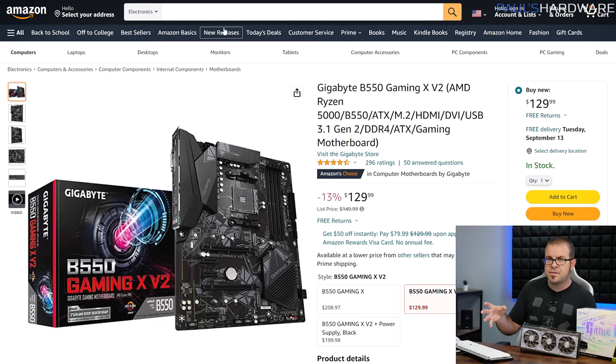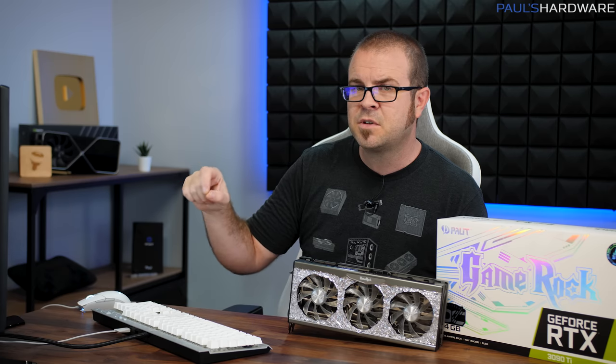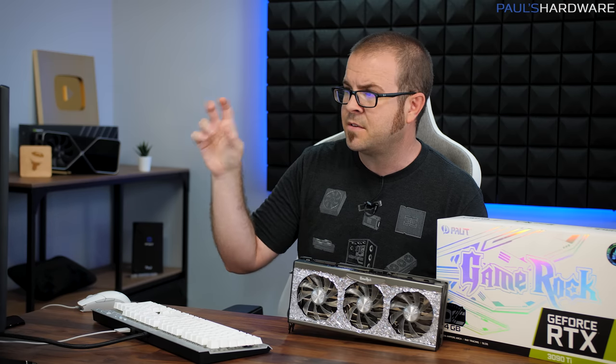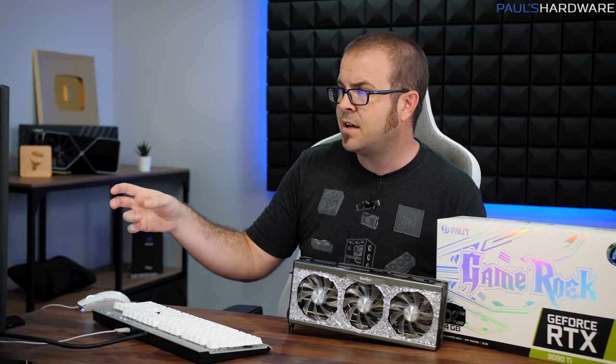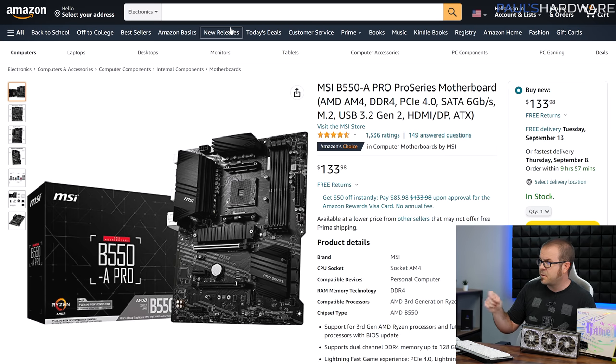If you'd like a motherboard to pair up with a Ryzen 5 CPU, I'd recommend one of these. We've got a Gigabyte B550 Gaming XV2 for $130 — that's full-size ATX. We also have the ASUS Prime B550+. This isn't going to be a great overclocking board, especially if you put in one of the higher-end chips like a 5900X or 5950X, but if you're just rocking a 6-core, it will do just fine. And then we have the MSI B550-A Pro, which is only $134.